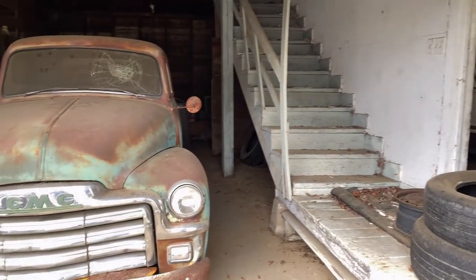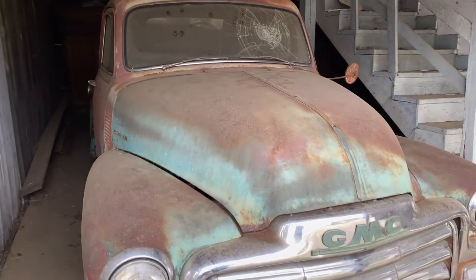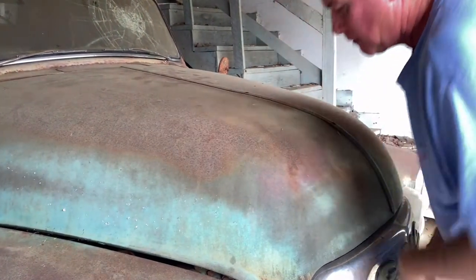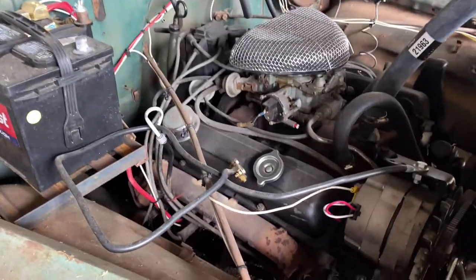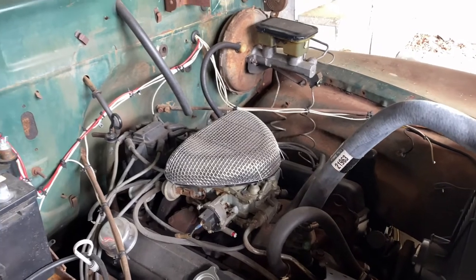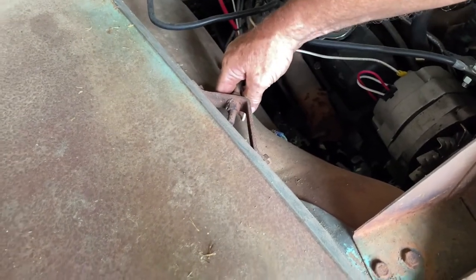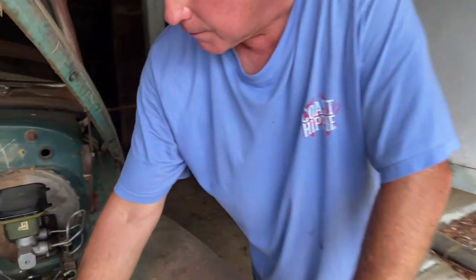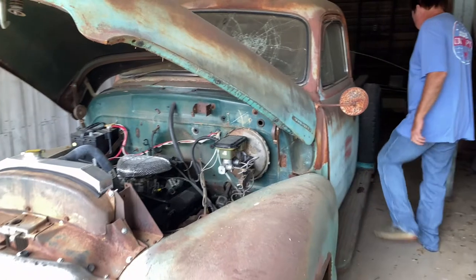This truck — my granddaddy bought it brand new in 1954, so it's a one-family-owned truck. I had some guys put an S10 frame under there. They kind of messed it up, so it's been sitting ever since. It looks like it's got a small block 350 in it — yeah, it's a 350 with a 350 trans. They put headlight wires through naked metal — when that eats through there it's going to cause a fire because there's not a fuse on it. Got a wire going through naked metal with no grommet, so when that eats through there, it's going to be a fire.